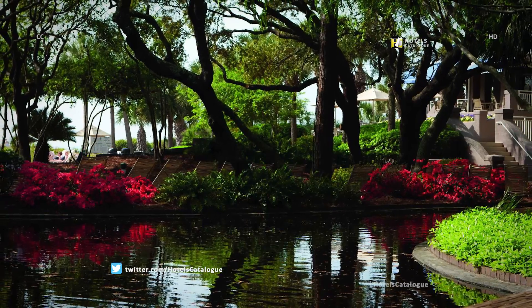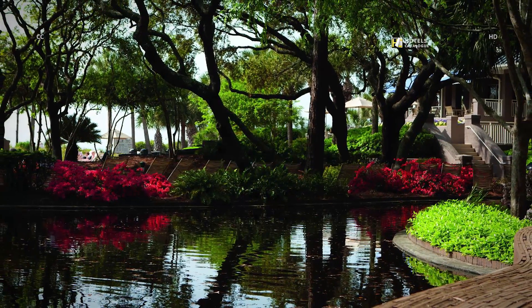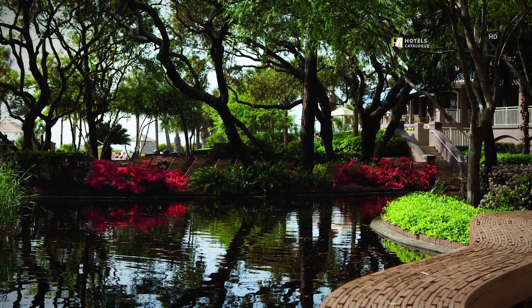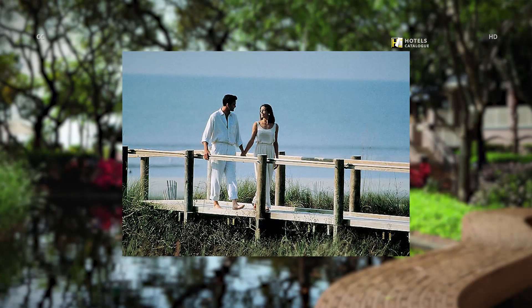Enjoy the great outdoors during your stay at Marriott's Grand Ocean. Take a walk along our resort's nature path and experience local foliage and wildlife, or take a stroll along the boardwalk on Hilton Head Island located right outside our resort.